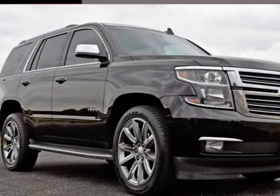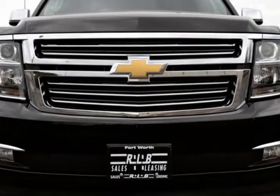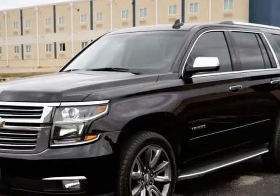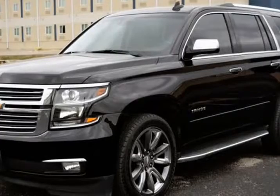This 2016 Chevrolet Tahoe is brought to you by RLB Sales & Leasing. One Owner, Navigation System, Backup Camera, DVD Entertainment System, 3rd Row Seat, Leather Seats.